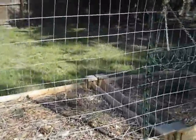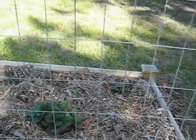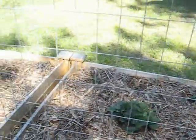We'll have tomatoes in about a week or two. And that's some strawberries. So anyway, y'all have a good day.